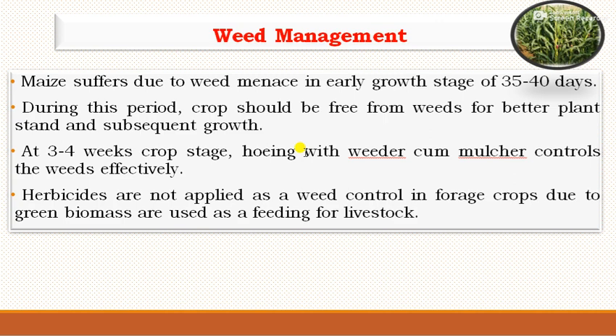For weed management, fodder maize may suffer from weed growth especially in the early growth stage of 35 to 40 days. During this period the crop should be kept free from weeds for better plant stand and subsequent growth. At 3 to 4 weeks crop stage, hoeing with a weeder-cum-mulcher controls weeds effectively. However, for fodder crops, weeding, hoeing and herbicide application are generally not necessary, as the green biomass is used for feeding livestock.